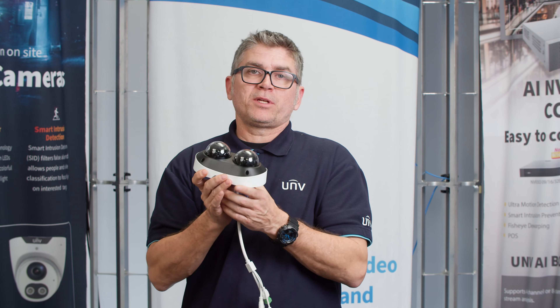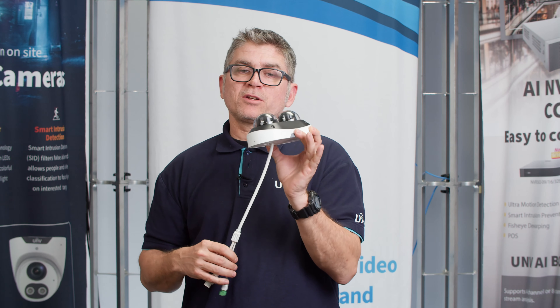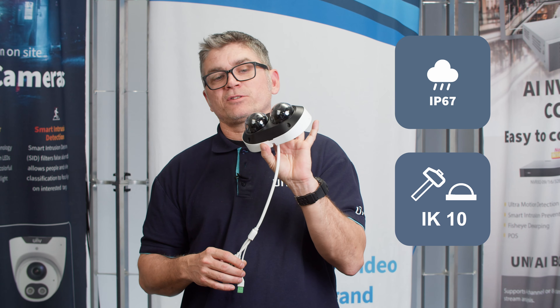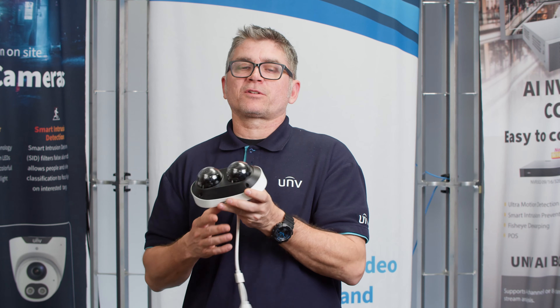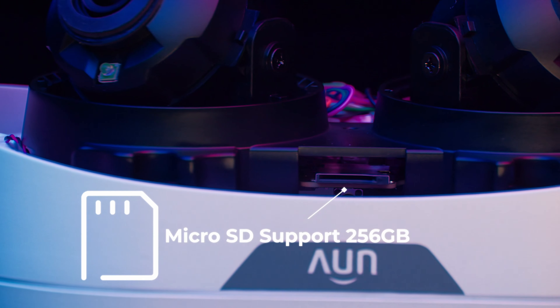This camera has IP67 protection and IK10 vandal resistance. It also has support for a 256GB microSD card inside.